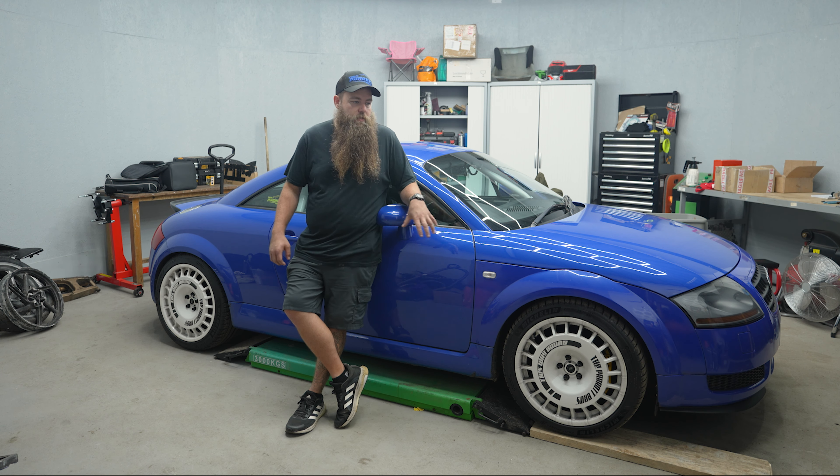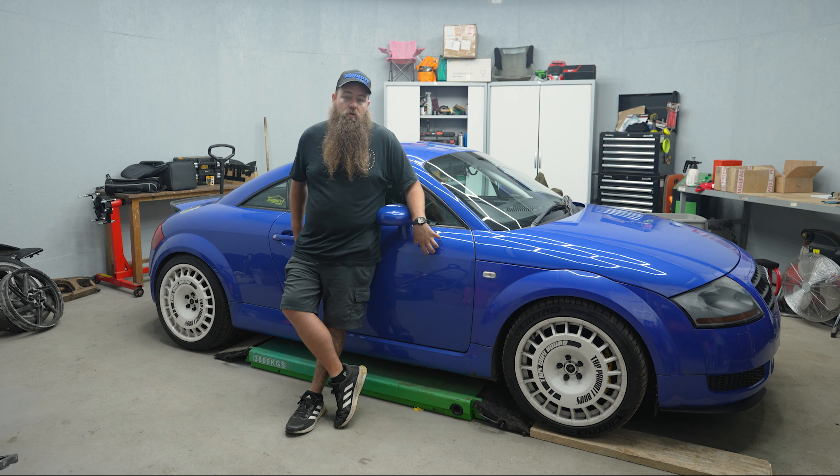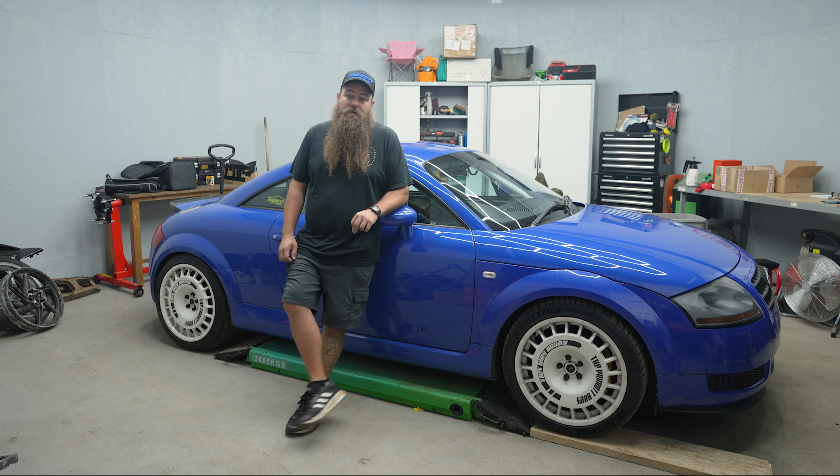That's why I haven't really made any content, because I haven't really made any progress with this. I've actually uninsured it, SORNed it, taken it off the road.